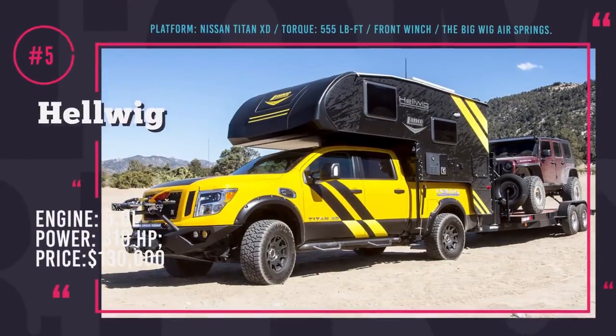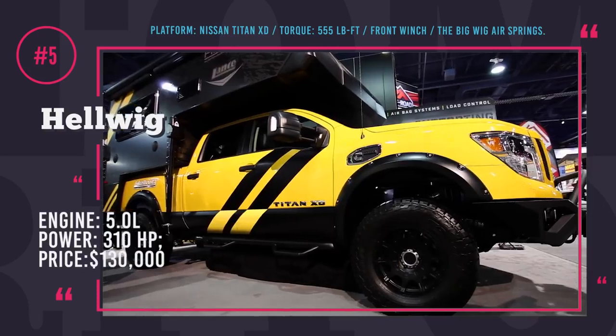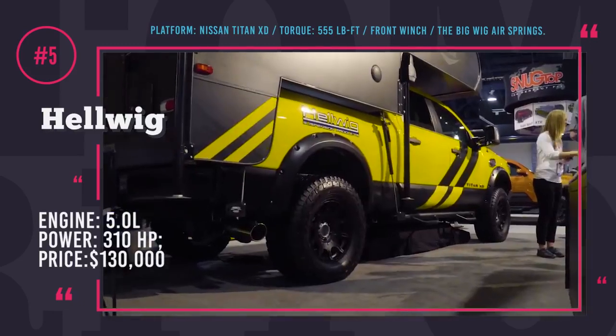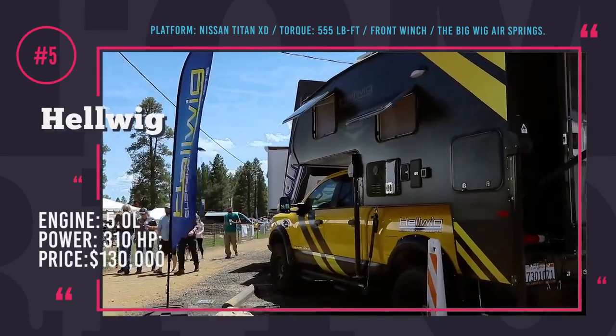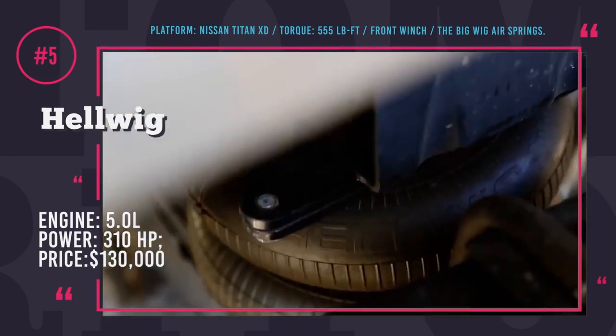Helwig X-Lance Nissan Titan XD. If it is not the most amazing camper truck in the world, it is definitely the brightest. The beautifully designed yellow Titan is a product of collaboration between Helwig Products and Lance Campers, who teamed up with Icon, Bushwacker, Megaflow, Warn, Falcon and Torque Lift.